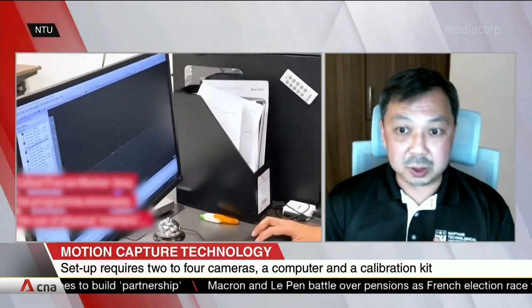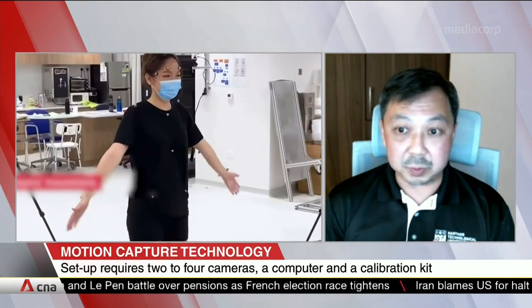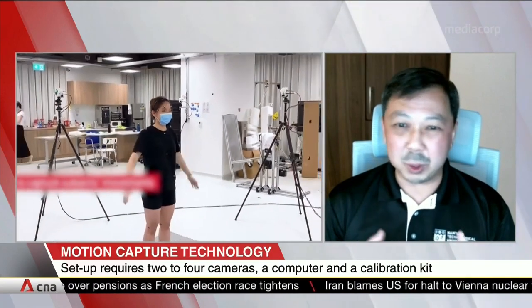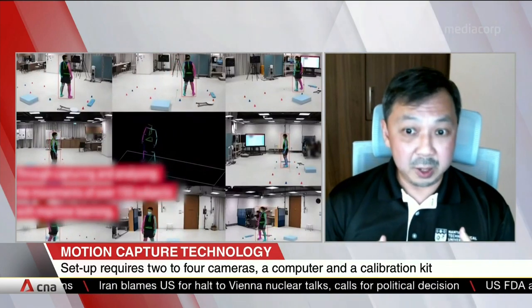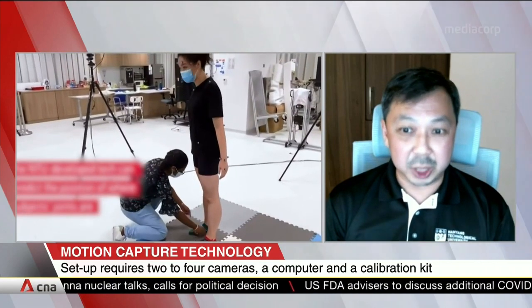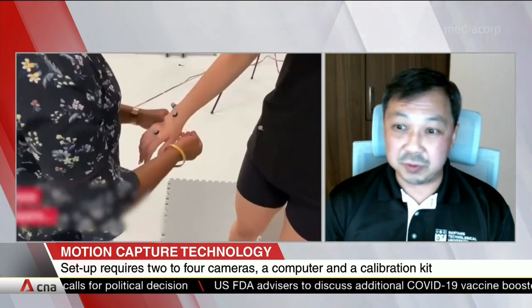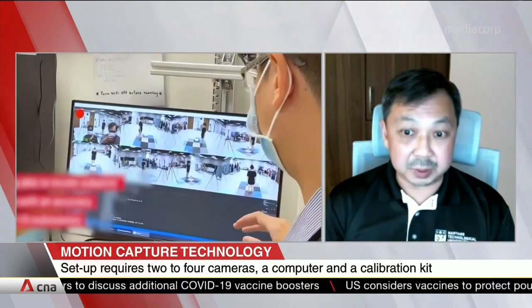In fact, the most important motivation for us is to be able to perform precise clinical movement assessments. Depending on what type of illness or injury, clinical movement assessments typically require the patient to perform some standard movement like a 10-metre walk test. Then the therapist will make their clinical judgment based on what they observe. So the outcome is highly dependent on the subjective judgment of the clinician, and it will be very difficult to make precise judgment on complex movements.